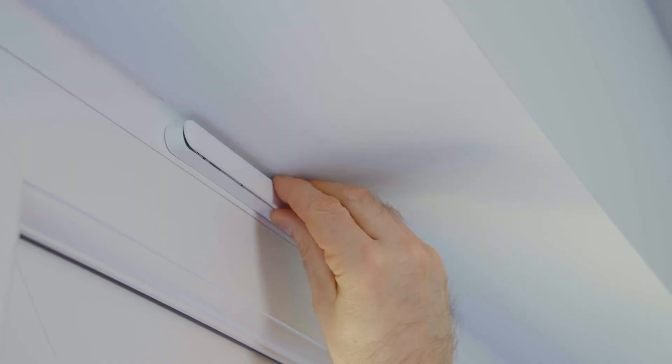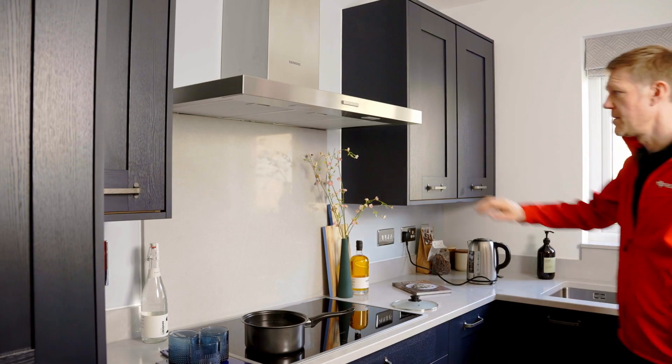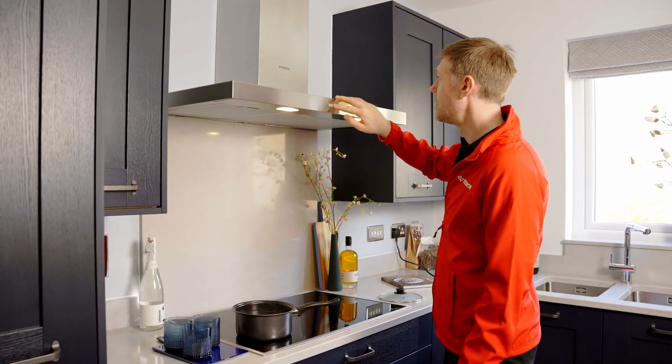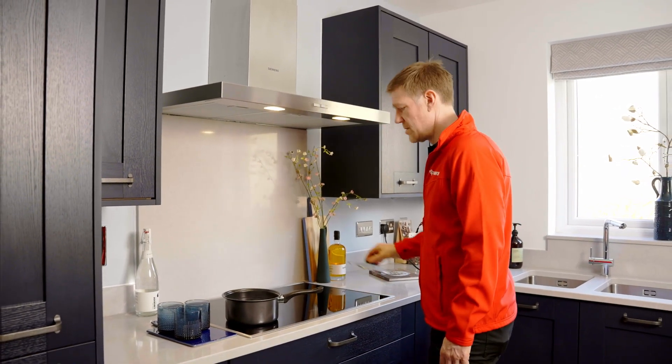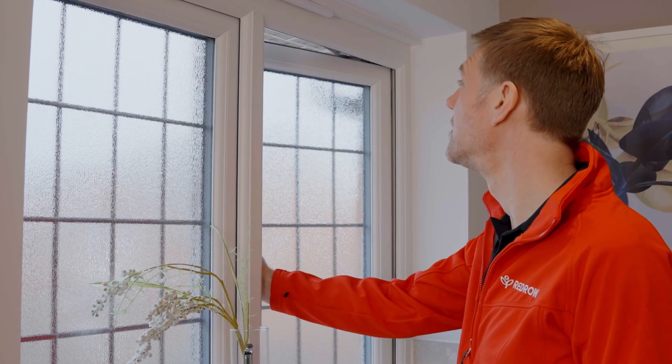Keep any trickle vents on your windows open, even during the winter when your heating is on. Remember to always use extractor fans and ideally cover saucepans while cooking to reduce the steam. Perhaps even open a window if you can.